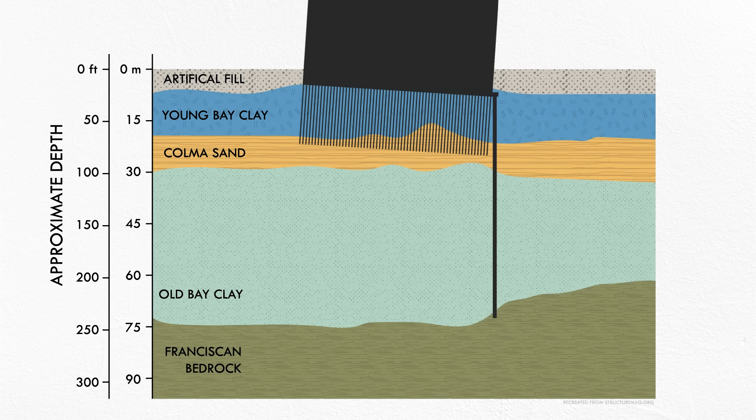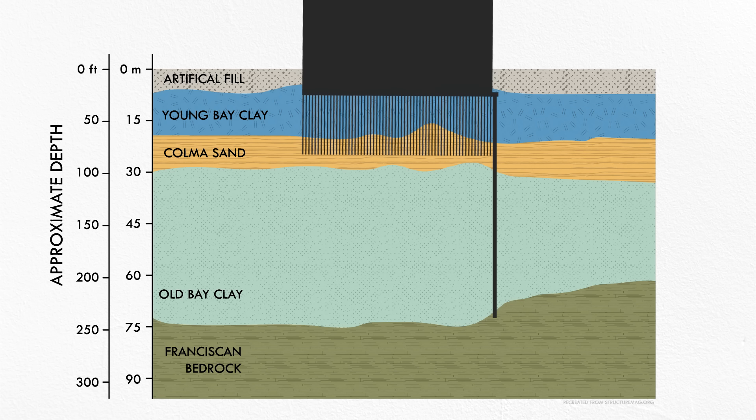If all goes according to plan, the settlement on the north and west sides of the building will be completely arrested. With less load on the original foundation, the sinking of the other two sides will gradually slow to a stop, straightening the building back to its original plumbness — but just a couple of feet lower than where it started. Of course, expensive and innovative construction projects rarely do go according to plan, and this one's no different.